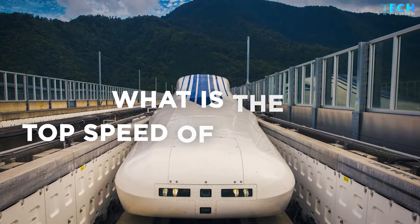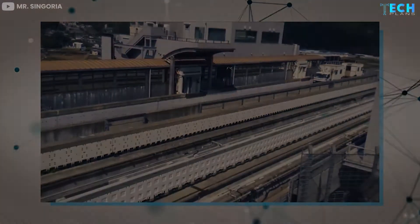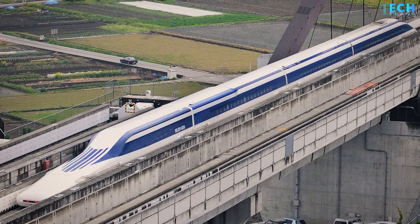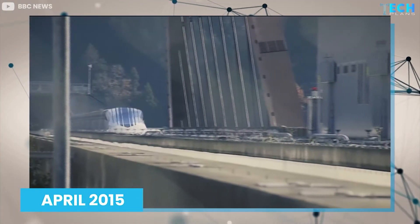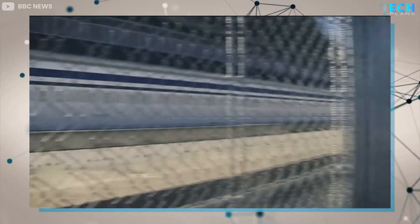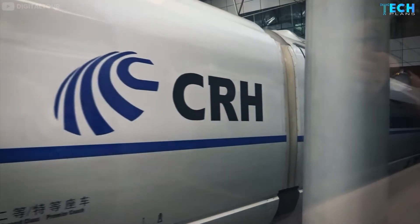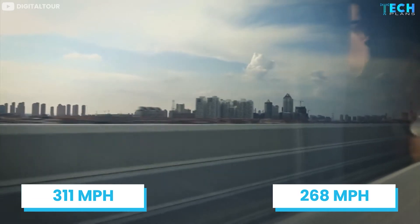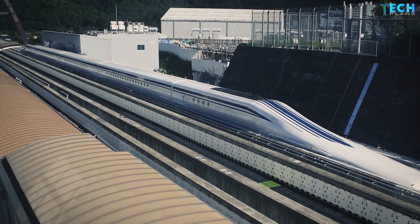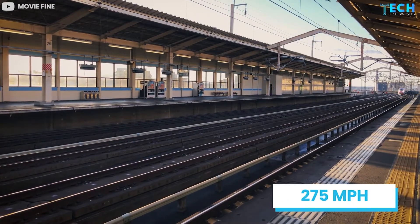The SC Maglev bullet train is not called the world's fastest train for no reason. During tests in April 2015, the SC Maglev hit a top speed that broke two previous world records, clocking 375 miles per hour or 603 kilometers per hour. This made it faster than the Maglev trains already in operation in Shanghai and South Korea, which run at speeds of 268 and 311 miles per hour respectively. The SC Maglev also broke the record of the fastest Shinkansen train, which runs at a top speed of 275 miles per hour.